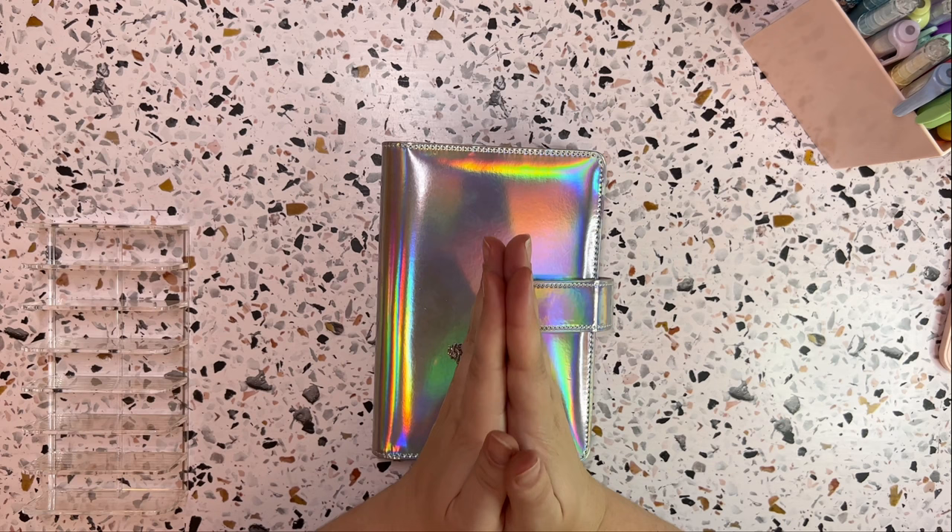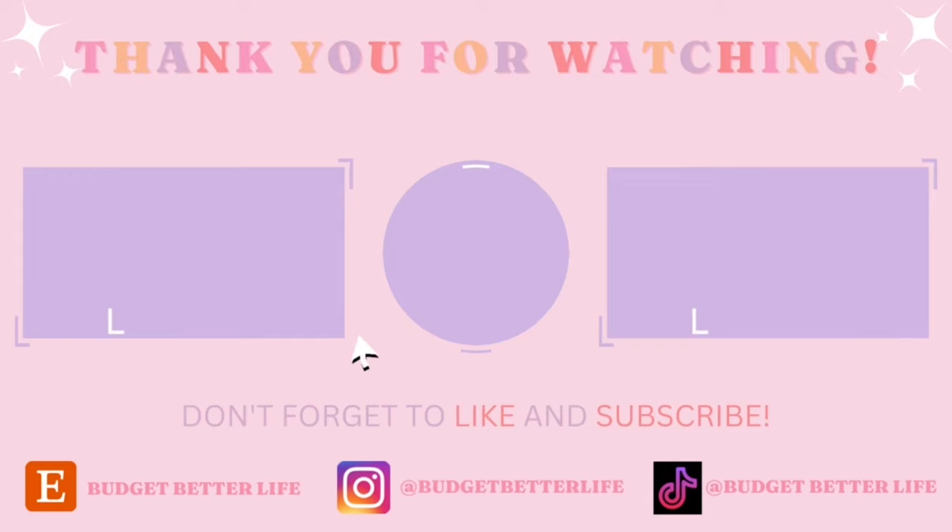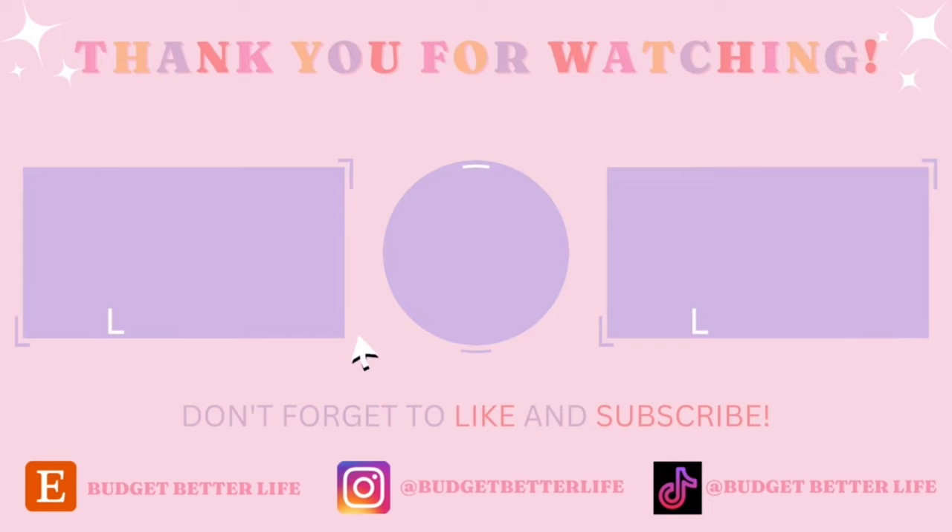So that is going to be it for today's video. Thank you guys so much for sticking with me on this one. Hopefully you enjoyed, and other than that, I will see you guys in my next video. Bye!